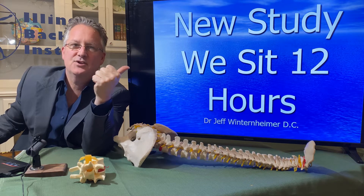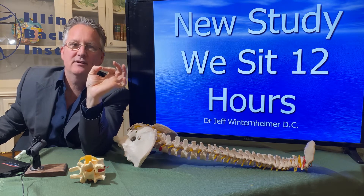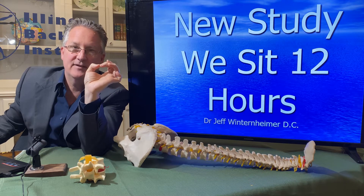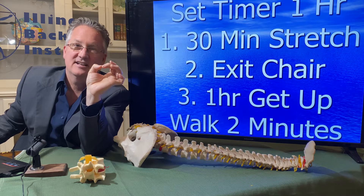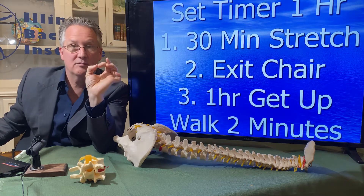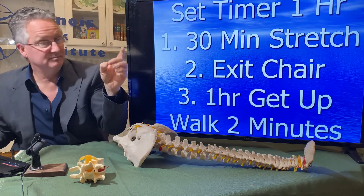Sitting is the worst thing for your back. In fact, it's not just bad for your back — it's bad for your health. Sitting is the new smoking, and in some cases it's worse than smoking. It affects your insulin resistance, which leads to a host of other problems, including heart disease, diabetes, and obesity.